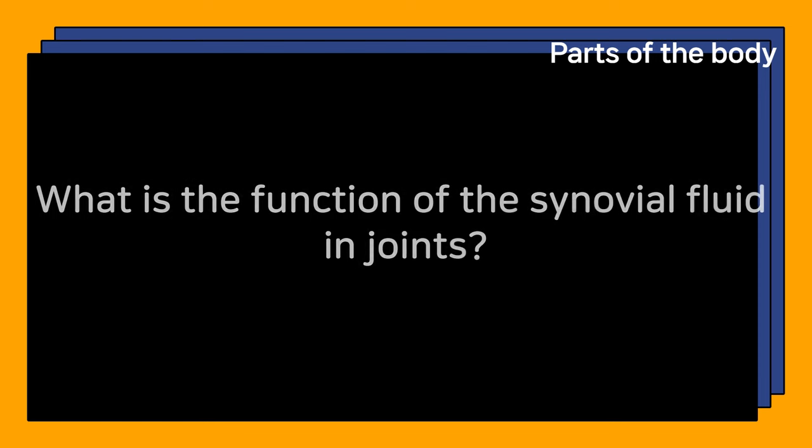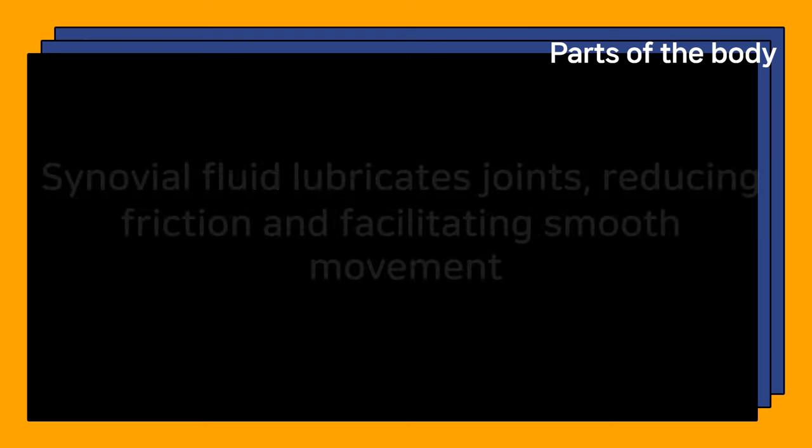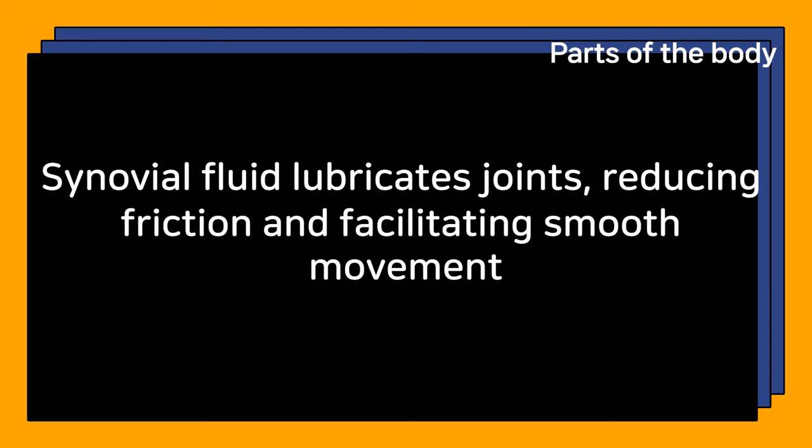What is the function of the synovial fluid in joints? Synovial fluid lubricates joints, reducing friction and facilitating smooth movement.